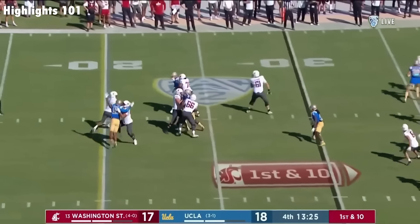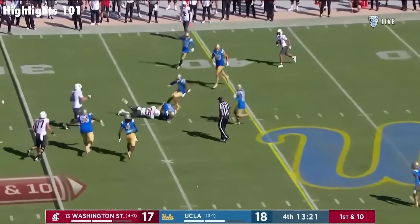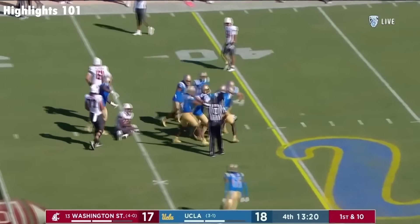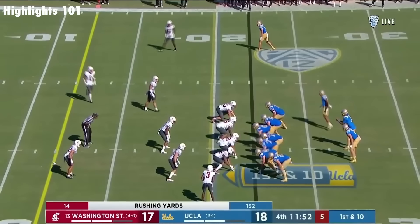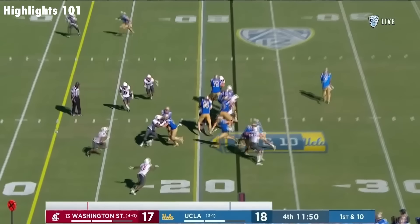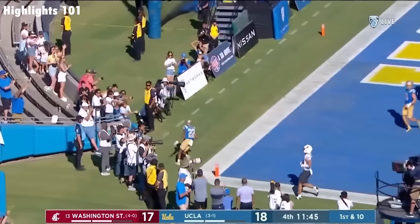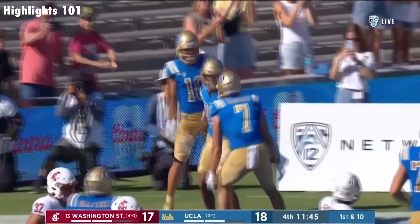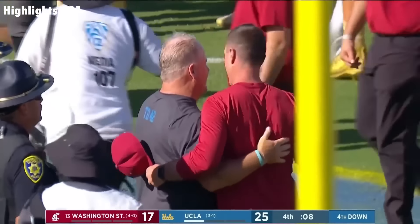Ward staying in the pocket, staying in the pocket, and it's picked. UCLA. And there's the same play that got him a touchdown, and Keegan Jones does it again. A couple of signature wins early in the year. The Cougs suffer their first loss.